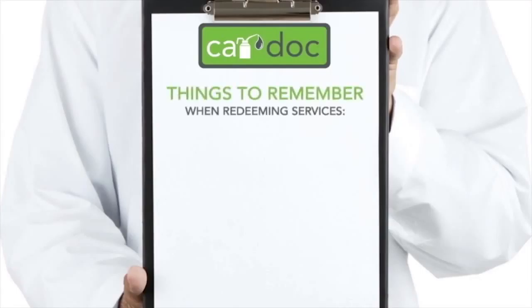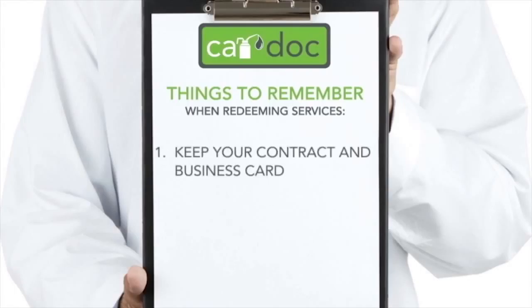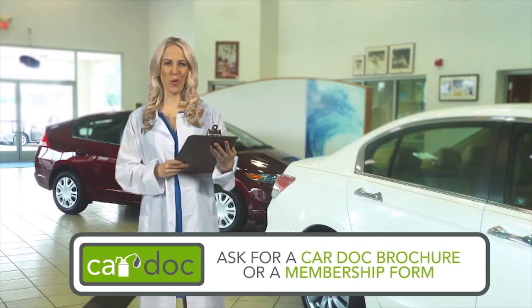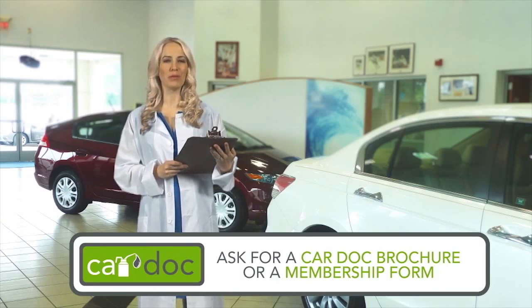So you're a proud CarDoc program member — now what? Redeeming services is as easy as 1, 2, 3. Step 1: Be sure to retain a copy of your CarDoc contract and the CarDoc business card complete with your policy number. These documents are all you need to redeem any of the CarDoc services or amenities. Step 2: When visiting the dealership, let your service advisor know that you're a CarDoc member. Step 3: Sit back and smile. You made a great decision when you added the CarDoc maintenance and membership services. This program is just what the doctor ordered. Ask any CarDoc customer care representative for a CarDoc brochure and membership form today.